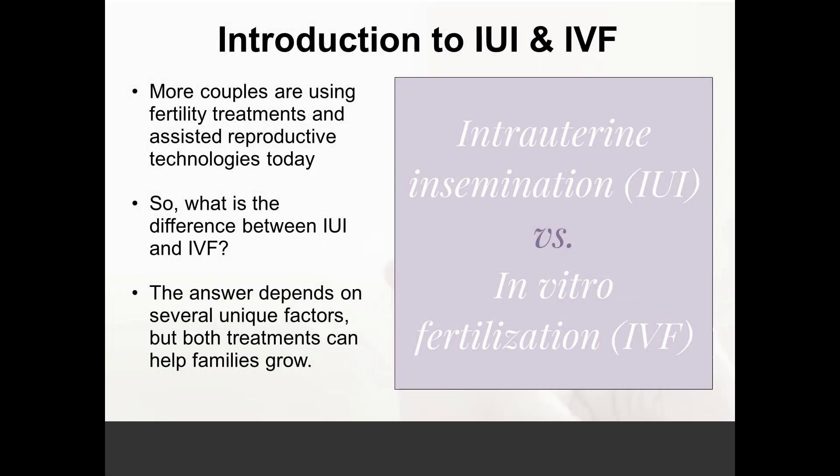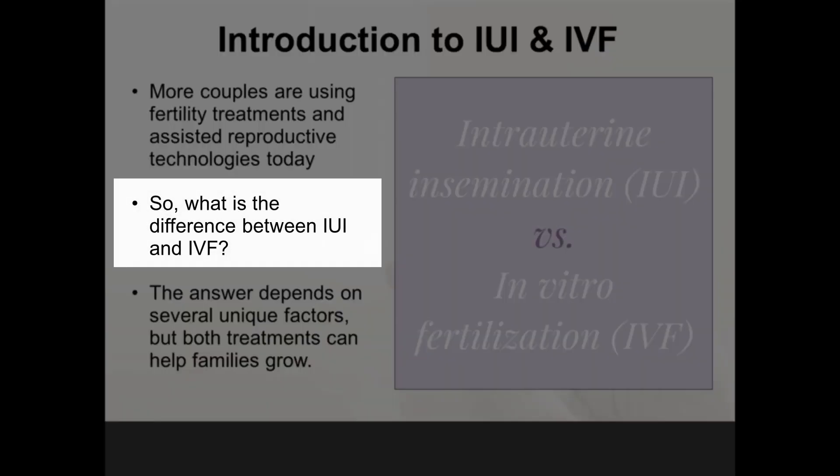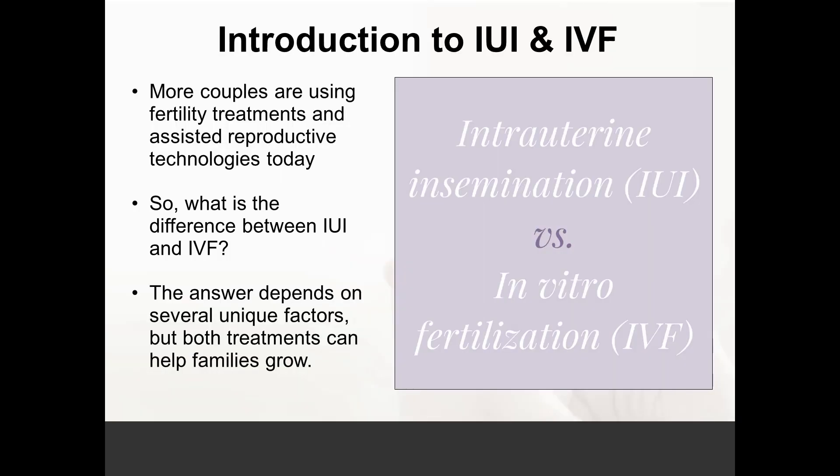The most common question asked is what is the difference between these two procedures? When a couple presents for fertility treatment, they undergo an evaluation consisting of a hysterosalpingogram to check the woman's uterus and fallopian tubes for patency, to determine whether she is ovulating, and also the man's sperm count. Based on that, we can direct the couple into the most effective treatment option.